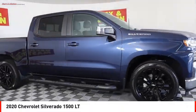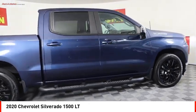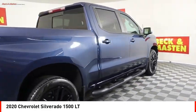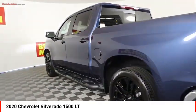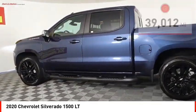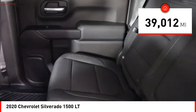Make a great choice today with the 2020 Silverado 1500. The Chevy Silverado 1500 has the lowest cost of ownership of any full-size pickup. This vehicle has less than 40,000 miles.